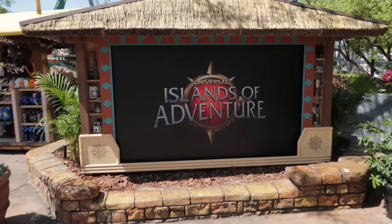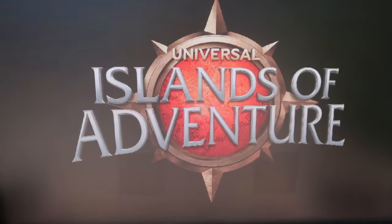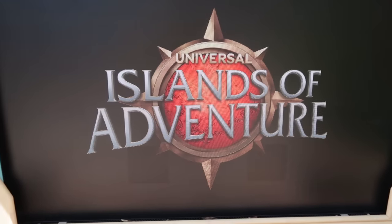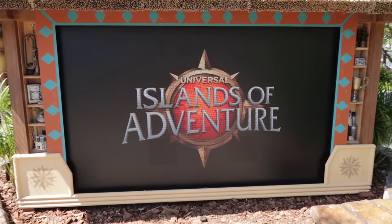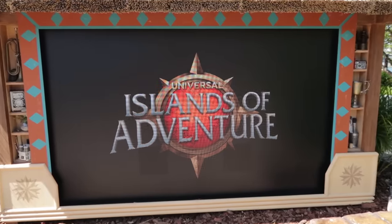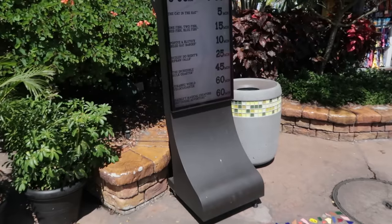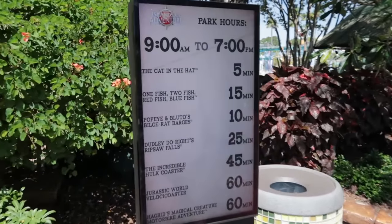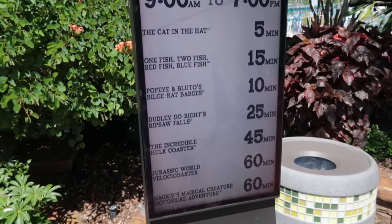Before we head to Seuss Landing, I would like to show you the screen that is now turned on for the new wait time sign board. It's not showing the wait times just yet, but they do have the Islands of Adventure logo on it. For the actual wait times they are still using this little temporary portable wait time sign.